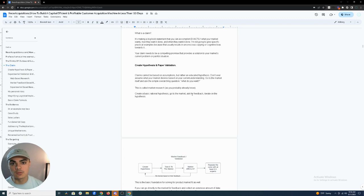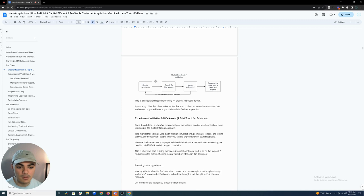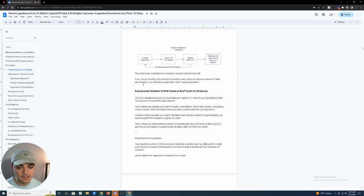The best way to validate whether your market wants what you have is if they're buying it — that's really product-market fit. If you can repeat that process, you've found product-market fit. Market feedback and validation: first create a hypothesis, take it to the market, if they affirm it repeat the cycle with at least three to five experts. If they don't affirm it, reiterate until you get validation.